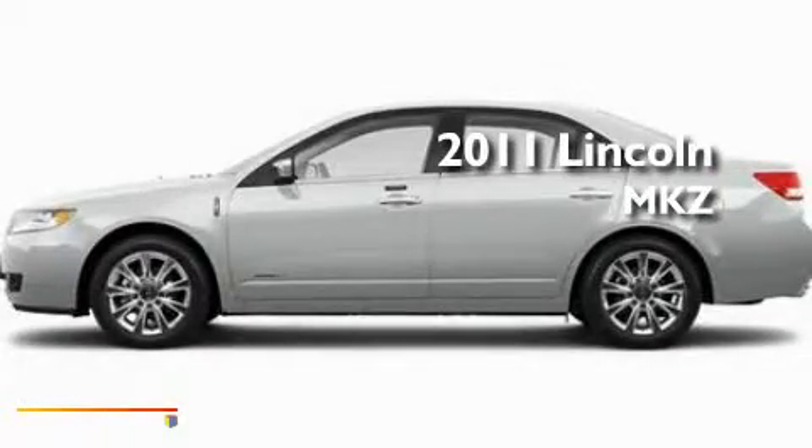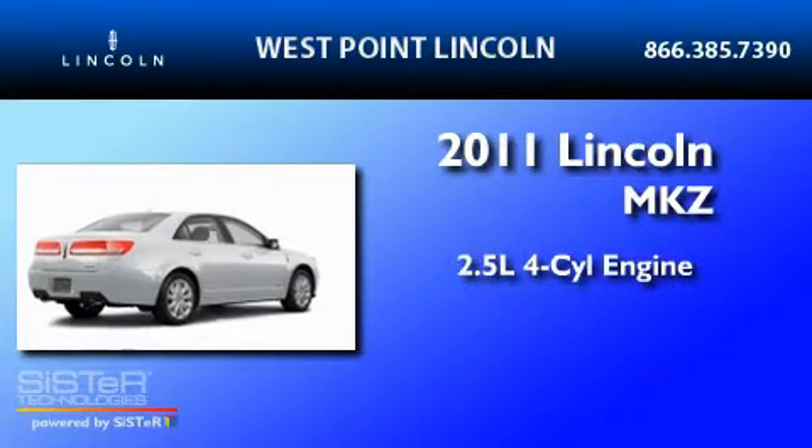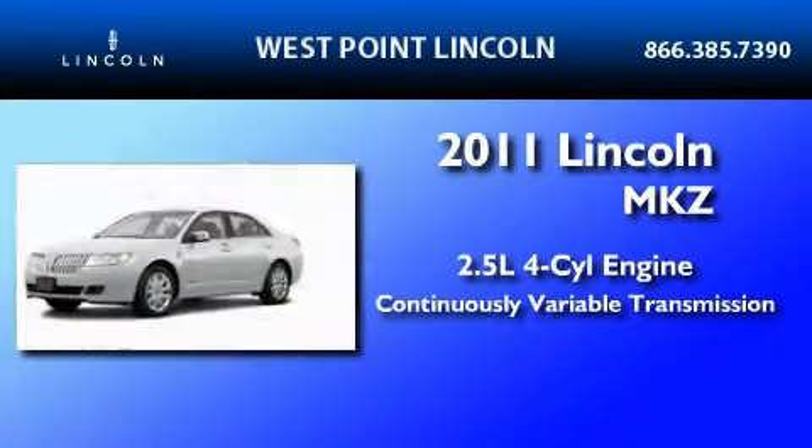This is a brand new 2011 Lincoln MKZ. It features a 2.5-liter four-cylinder engine and a continuous variable transmission.